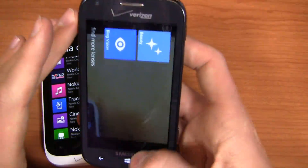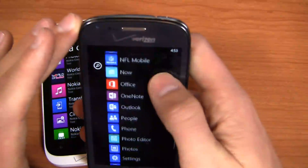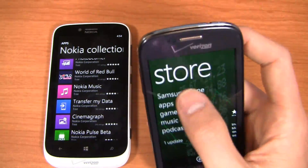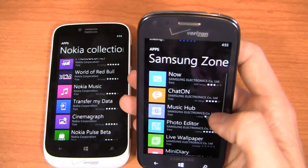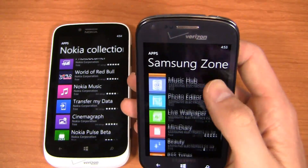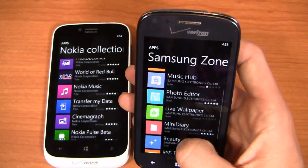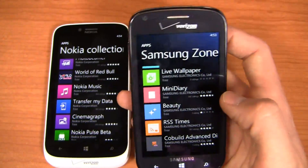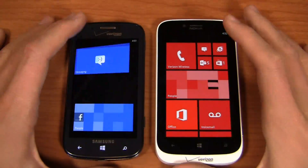Samsung also has additional options through the Store — the Samsung Zone. You can see a couple of different options there: the Photo Editor comes pre-installed, and Beauty is also available. That's what you get in the Samsung Zone in the App Store.